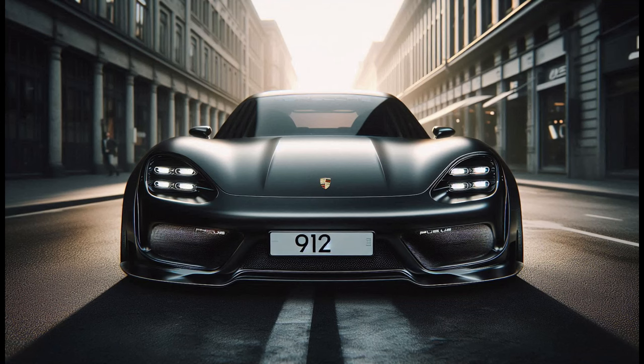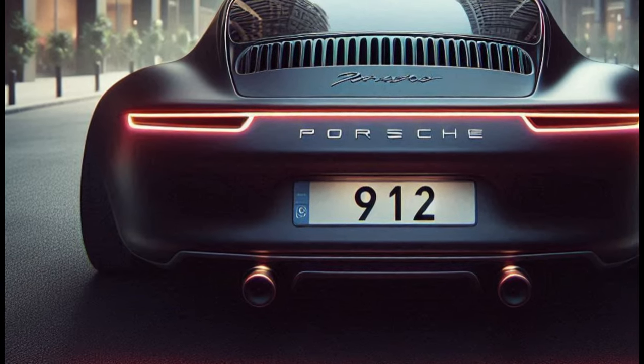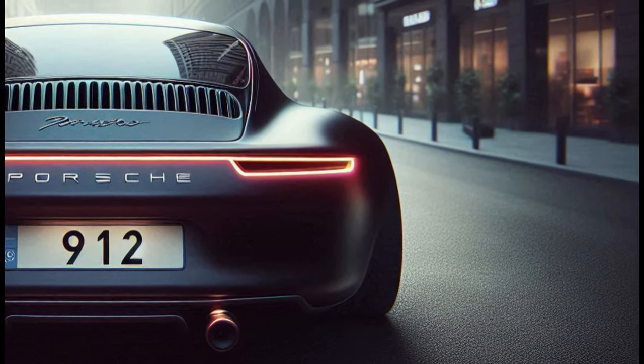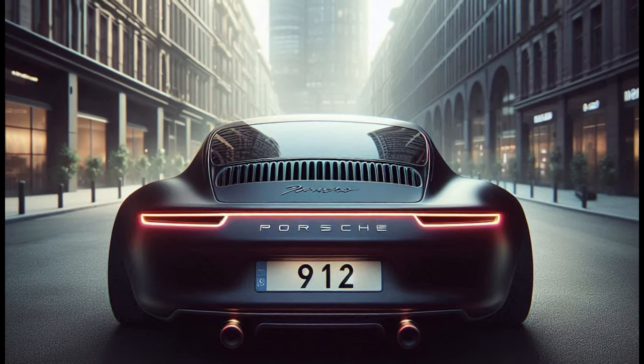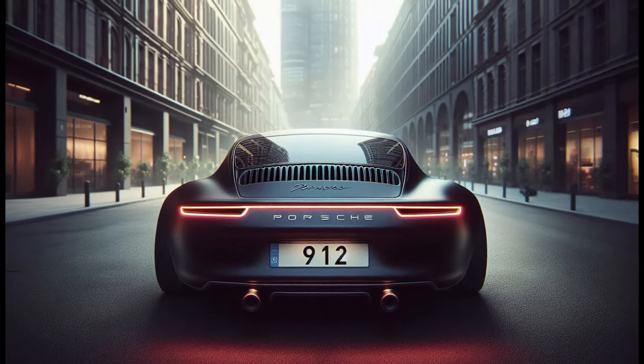Inside, it features a state-of-the-art infotainment system with a large touchscreen ensuring seamless connectivity and entertainment. Under the hood, the 2025 Porsche 912 boasts a powerful engine delivering impressive horsepower and torque, making every drive an exhilarating experience. The precise handling and advanced suspension system ensure this car performs exceptionally well on the road.